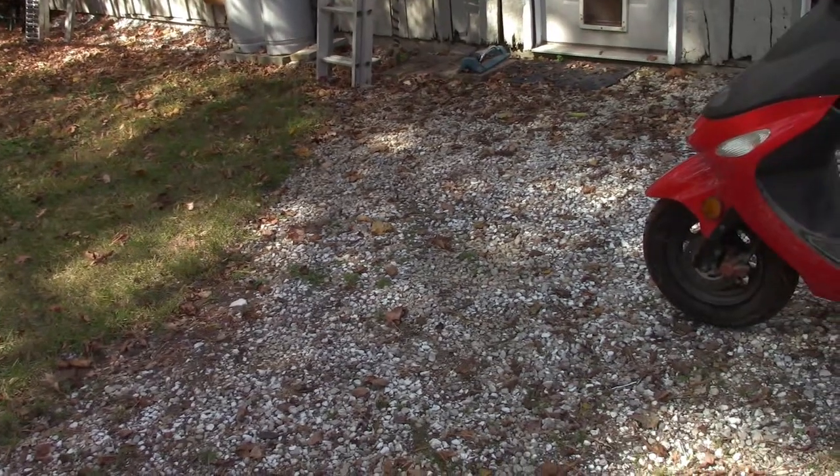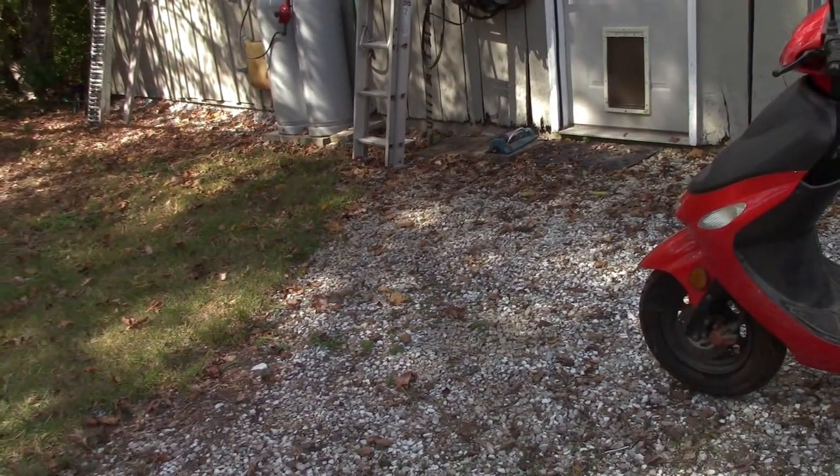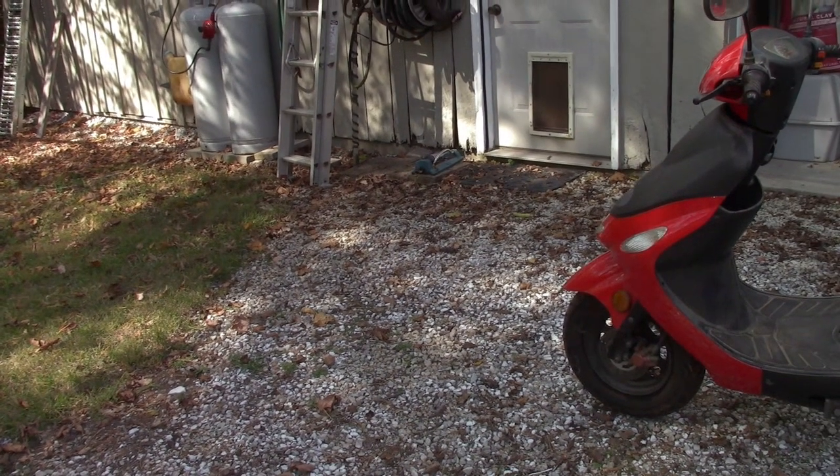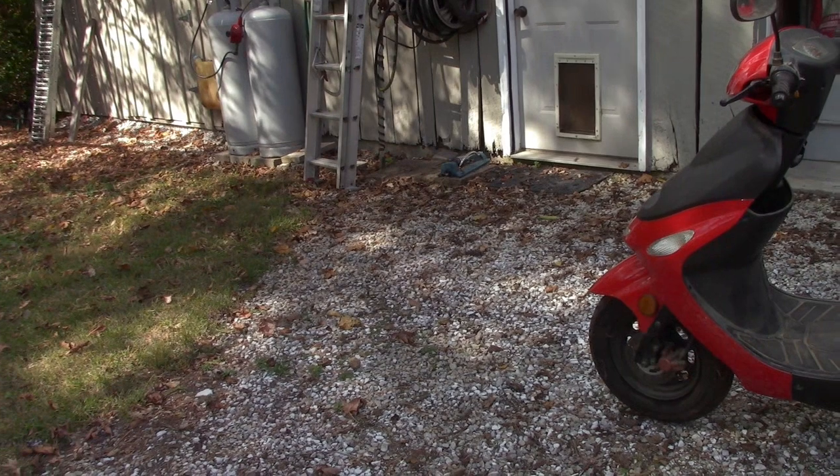Well howdy folks, how's everybody doing today? I got something here — it's not a motorcycle unfortunately. I missed out on my chance to get one, was a day late and a dollar short. But anyway.